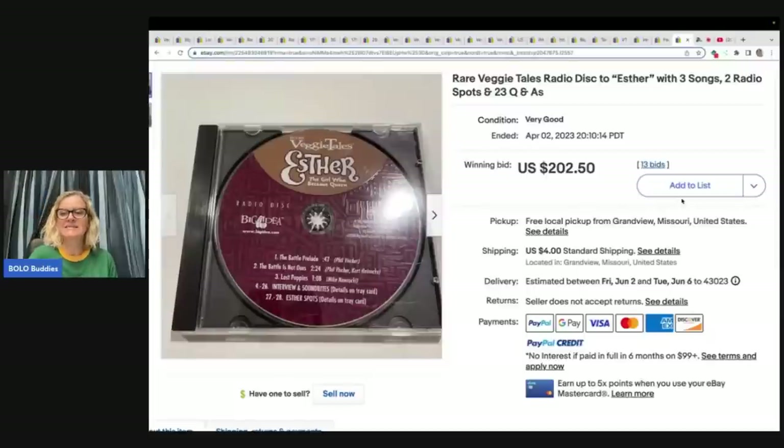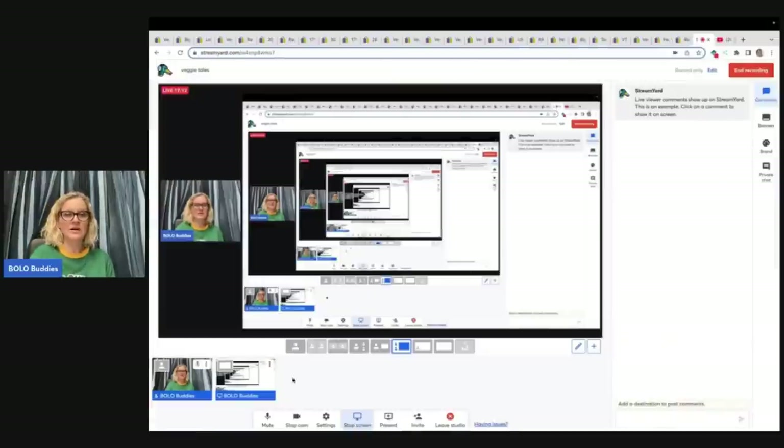The last item is a Veggie Tales radio disc with three songs and two radio spots — it's like a QA Esther, the girl who became queen. This is obviously a rare, hard-to-find item and it sold for $202.50 plus shipping. Don't forget to come to my Whatnot show tonight at 10:15 PM Eastern — I'm going to be selling toys. I don't have any Veggie Tales, but I wanted to let you know about it.